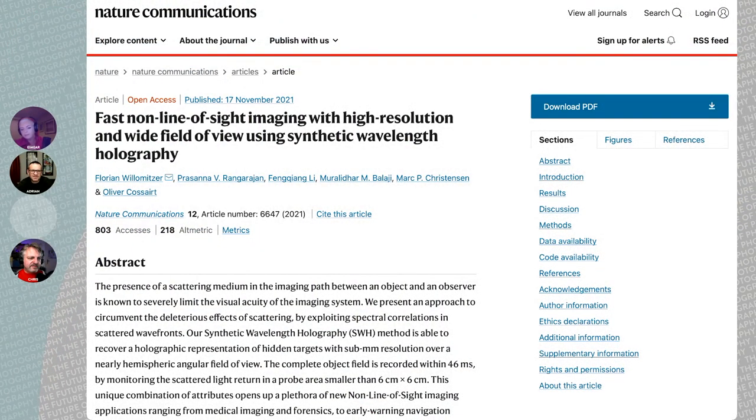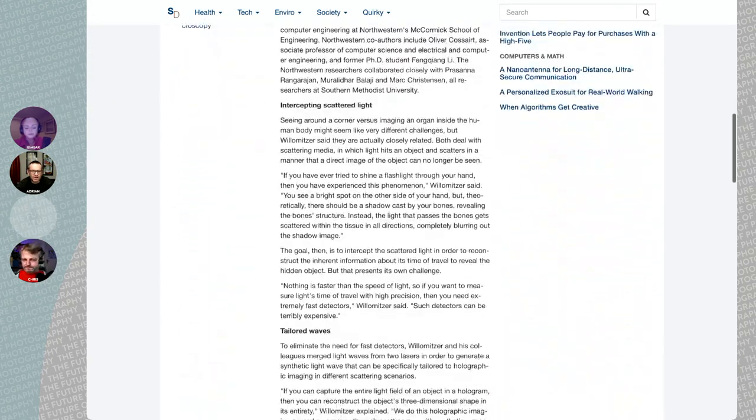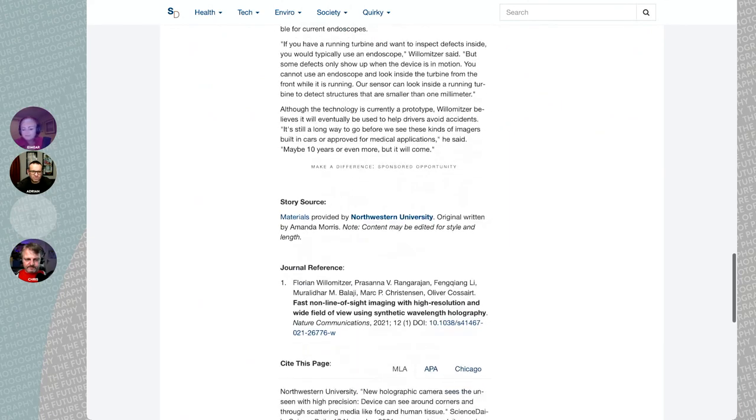We have a couple more links for anyone interested in reading more about this — in the publication Nature, there's an entire paper: 'Fast non-line-of-sight imaging with high-resolution and wide field of view using synthetic wavelength holography.' It's a pity that Jeremiah is not here, because he's our holography expert. I wonder if you found anything about people using binocular cameras for this, so you could use parallax to sharpen the images or improve the resolution?